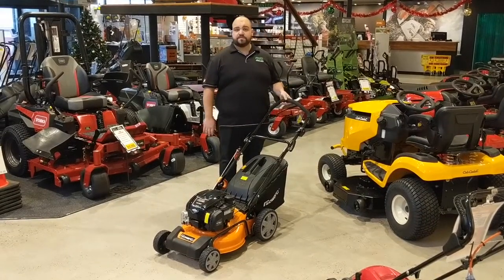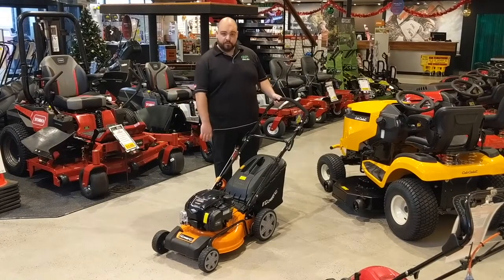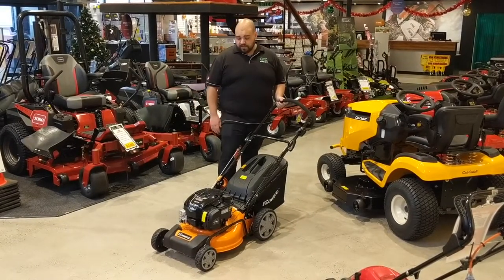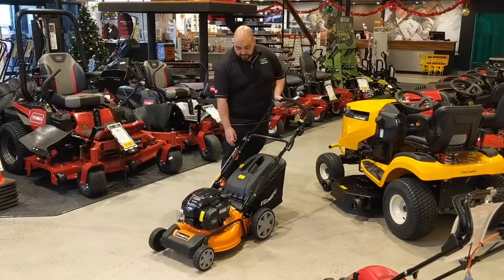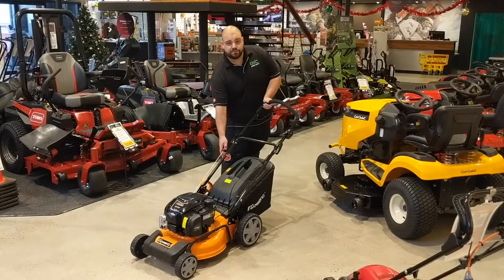Hey guys, this is Phil from GYC Mower Depot and today I'd like to talk to you about the Power G self-propelled lawn mower. This is an exclusive model to GYC. It has a 725 series Briggs and Stratton engine with ReadyStart, meaning there's no choke. It's got the high-zone start as well, so it's super easy to start.